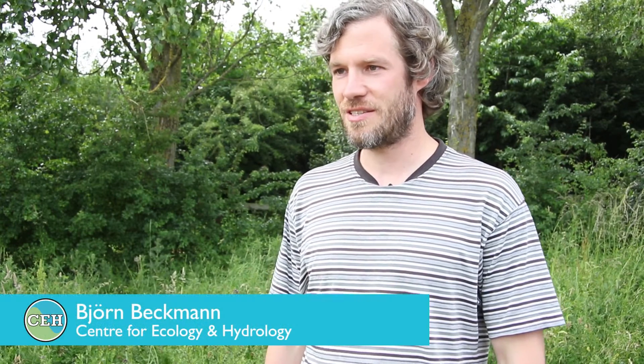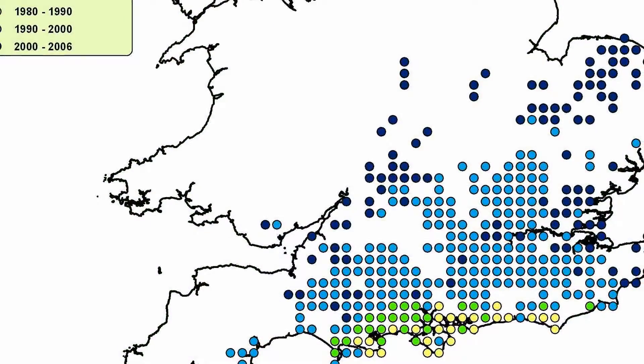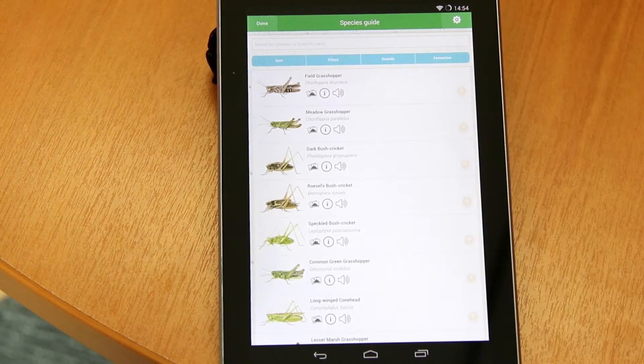The Grasshopper recording scheme has been running since 1967 and it's become a really useful database of where species have been seen over the years. Now we can look at changes in those distributions over time, and the app will help people to make observations more easily, and we hope to see more of them in years to come.